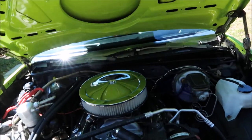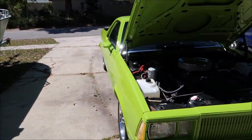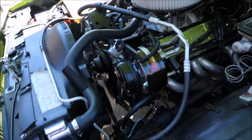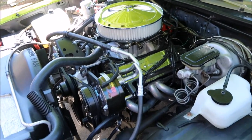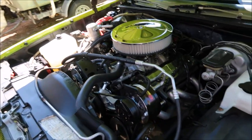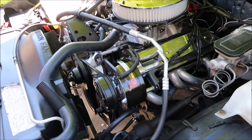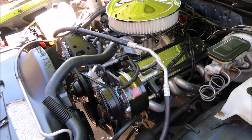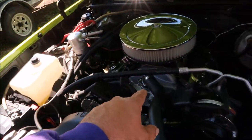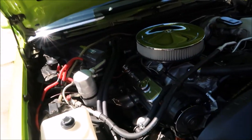I finally got to the point in business and in life where I can do a little bit for myself. This was something I'd been wanting to do for the four and a half years I've owned the car. So finally I was like, screw it, let's just do it. What you're looking at is an '87 Corvette 350 bored 30 over to a 355. I've got Vortec heads, Edelbrock Performer intake, and a 650 Holley double pumper carb.